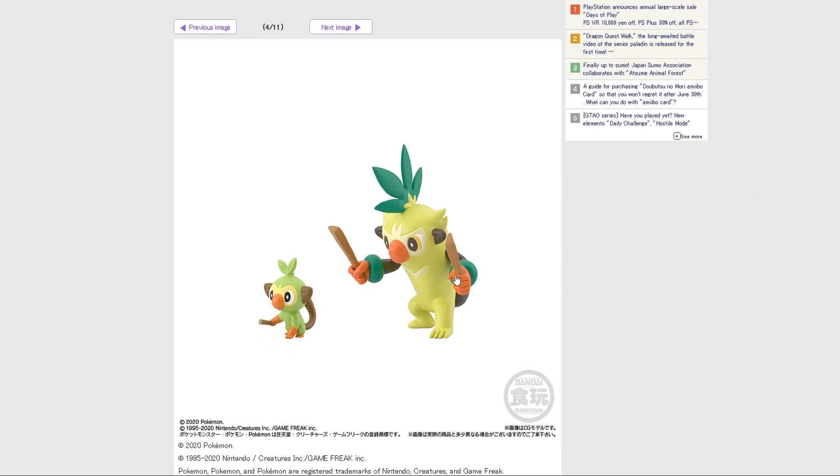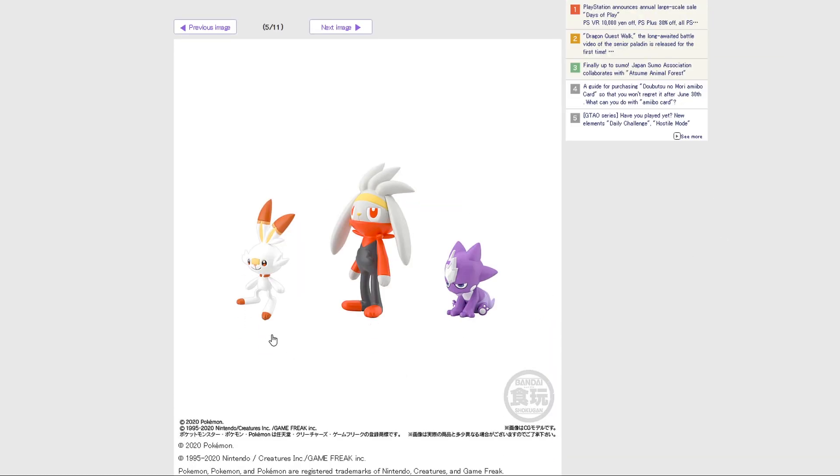We have Grookey and Thwacky. Not a real big fan of Thwacky, to be perfectly honest, but I do enjoy Grookey. And we have Scorbunny — everybody's favorite emo rabbit — Raboot, and then Toxel, who looks adorable.